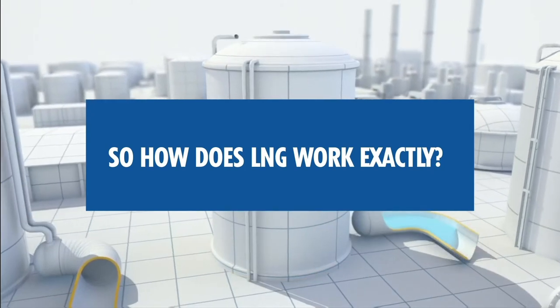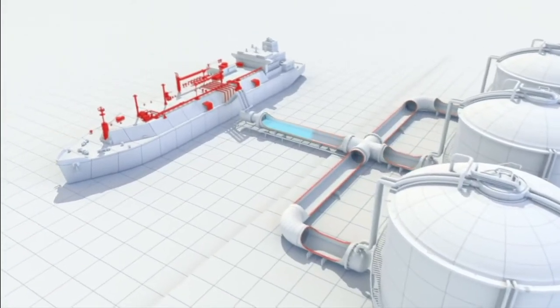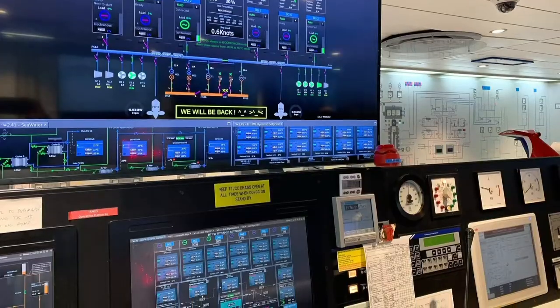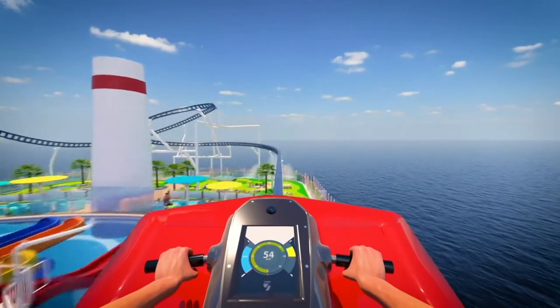So how does LNG work exactly? Just like other forms of fuel, LNG is converted into mechanical and electrical energy by engines and generators used to propel the ship. LNG not only powers Mardi Gras's propulsion system utilizing azipods, it's used for all shipboard systems — from elevators, lighting, and computers, to galley equipment, and of course, Bolt, the first roller coaster at sea.